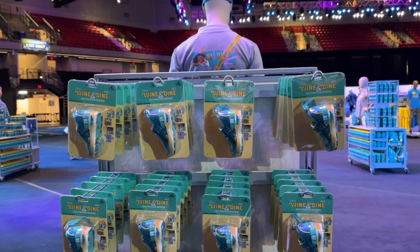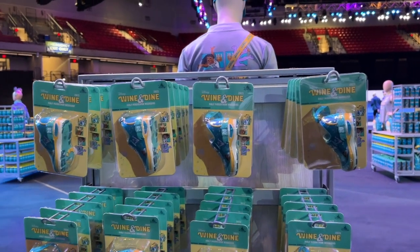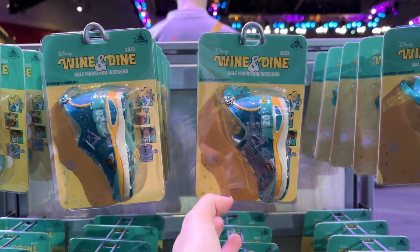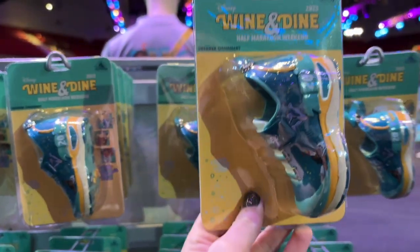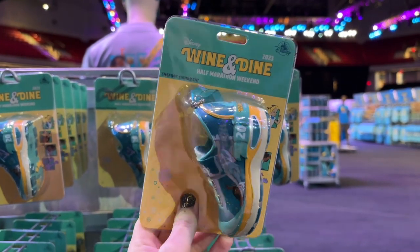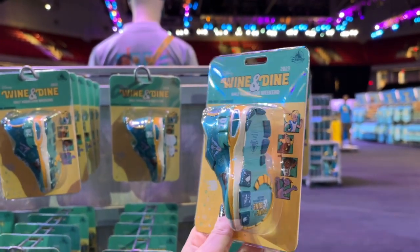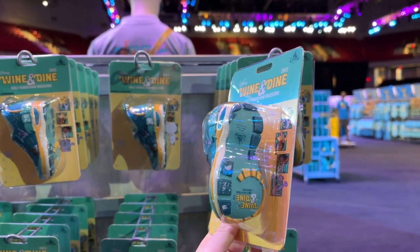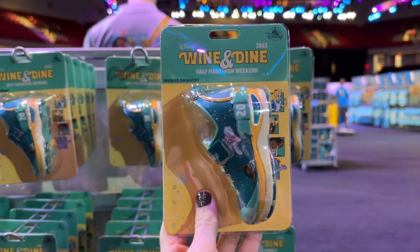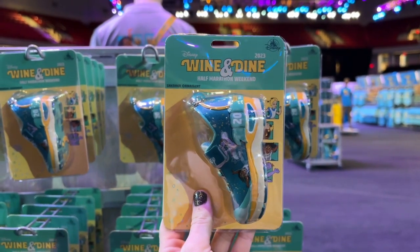I know lots of Disney fans who frequent Walt Disney World often grab an ornament as a souvenir. Check this one out — it is the 2023 Wine and Dine half-marathon weekend sneaker ornament. It's got all of the characters on it, it's got the little ribbon so you can hang it on your tree, and look at the sole — it says Wine and Dine on the bottom with the little logo there. That is absolutely adorable and a great way to commemorate your race this year on your Christmas tree.